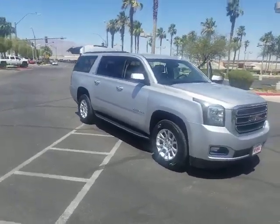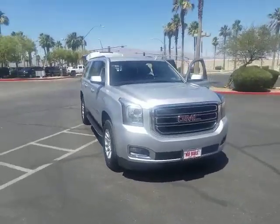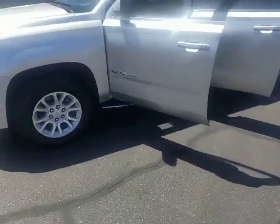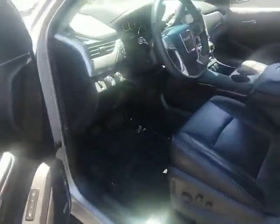Here's your 2017 Yukon XL SLT Silver. Very nice clean vehicle. It's got the black leather interior, stationary running boards on it. This is a very nicely upgraded one — four-wheel drive.